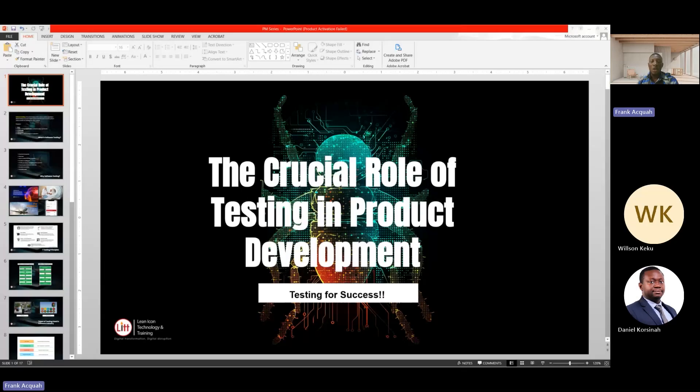Welcome to my series today. My name is Frank Kweku Apa. I am a QA engineer for Lean Icon Technology. The title is the crucial role of software testing in the product development.